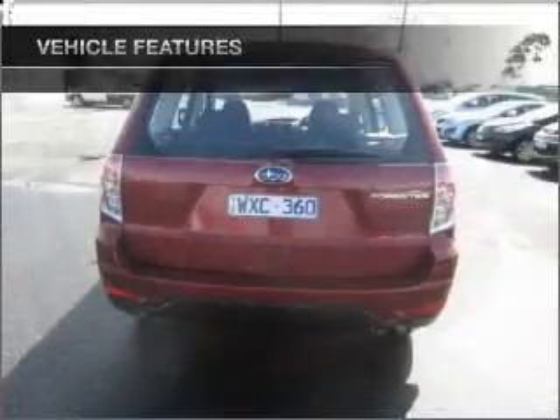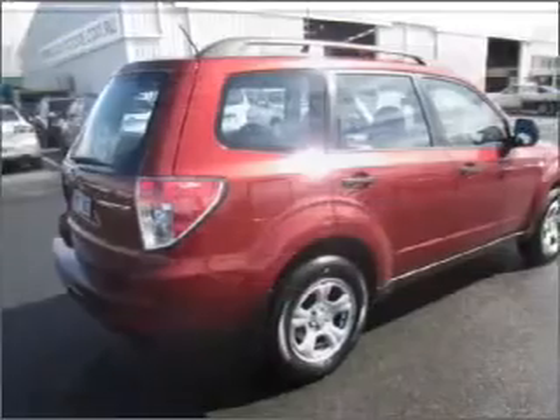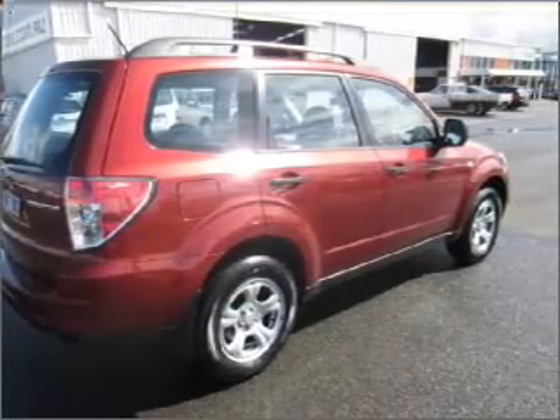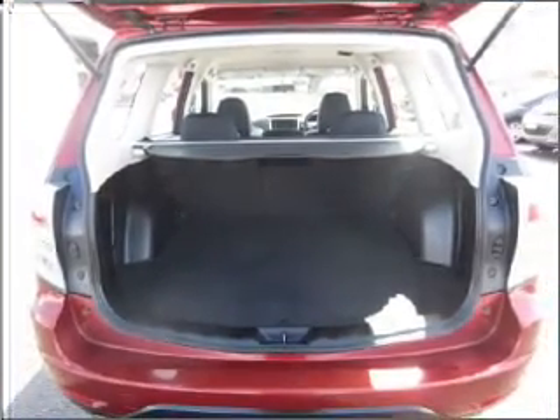Cruise control, climate control, central locking, power windows, a CD player, auxiliary input for your MP3 player, ventilated disc brakes, side airbag, stability control, curtain head airbags, and an adjustable tilt steering wheel.